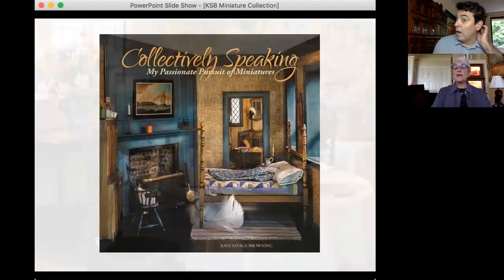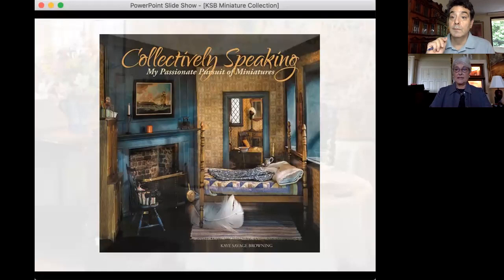There is a book you've created — how can people find it? They can go to my website, KSBMininaturesCollection.com. This is actually the second volume. I did volume one of Collectively Speaking and then we did the second book, so there are two books available. I also do presentations for different groups and give tours in the museum, which is always fun.